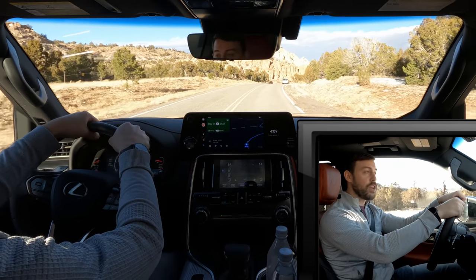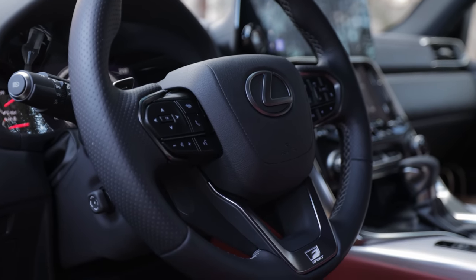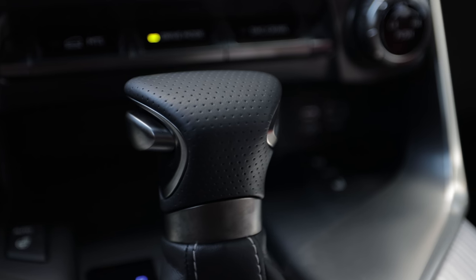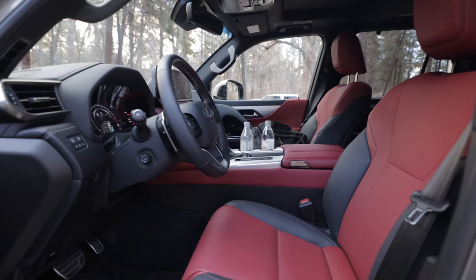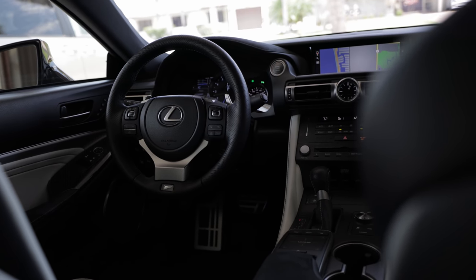I wish the steering wheel was a little bit girthier — this F-Sport does have the badge, aluminum pedals, and the dimpled shifter and steering wheel, but I wish the steering wheel was a little bit thicker. Maybe like the RCF, which has a real thick, spongy steering wheel.